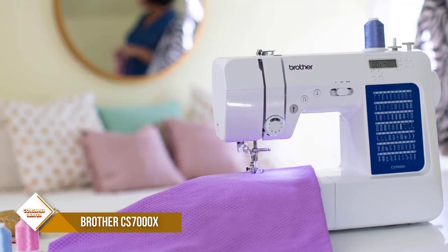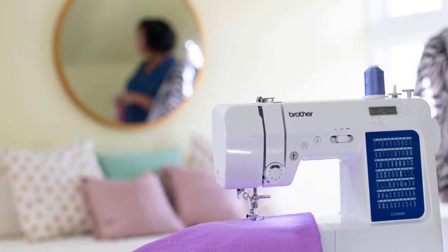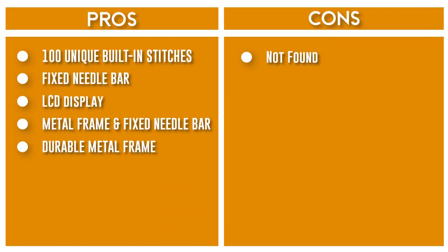The convenient, jam-resistant drop-in top bobbin is easy to load and helps ensure your bobbin stays in place. The CS7000X includes a wide table, 10 sewing feet plus a quilt guide, protective hard case, and a trilingual guide.